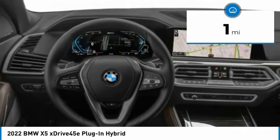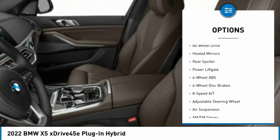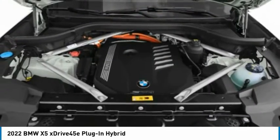Here are some of this vehicle's great options: tire pressure monitoring system, turbocharged, panoramic roof, blind spot monitor, sunroof, electronic stability control, all-wheel drive, heated mirrors, rear spoiler.